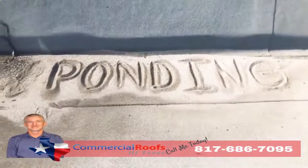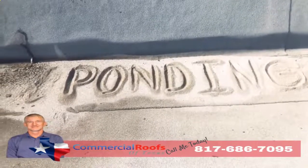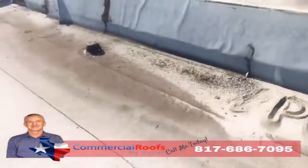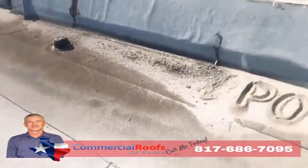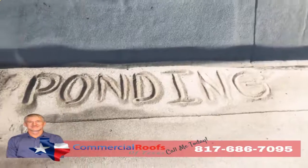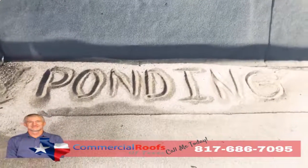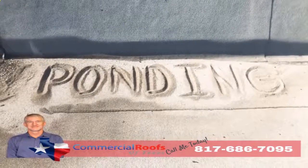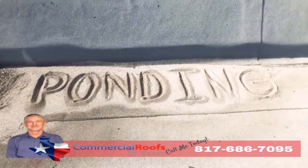You get ponding. If I can come up here and build a sandcastle out of the loose granules, that means it's not draining correctly — even though there's a drain not more than five feet away from it. Modified bitumen is not made to be underwater, so if you have a lot of ponding you'll have a lot of granule loss, and it'll all just pile up like sand on the beach. That's not good.